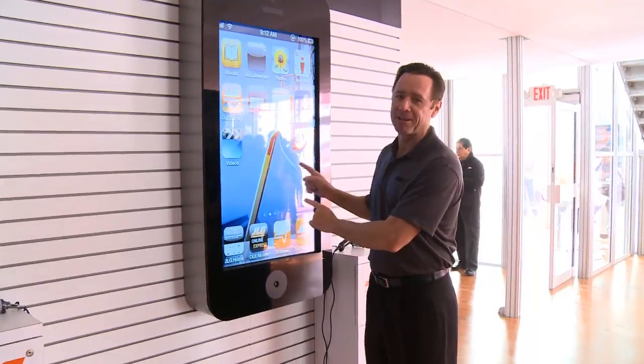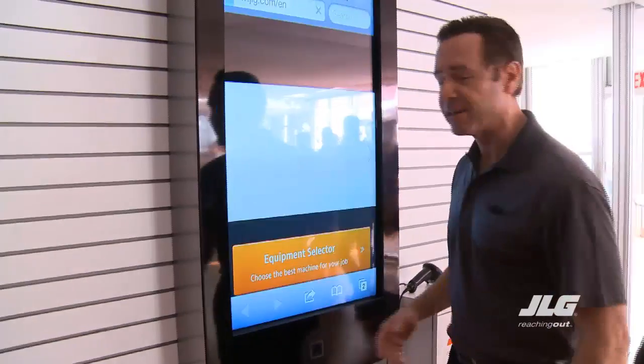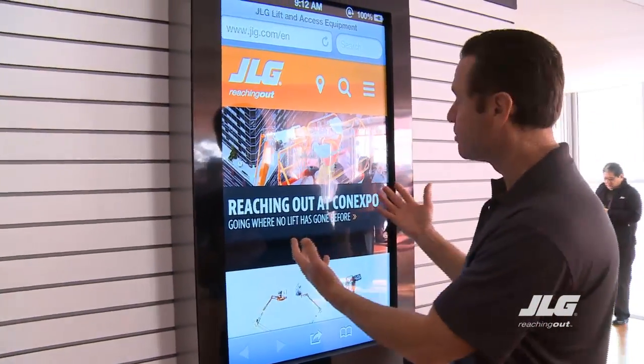This is the iPhone I was telling you about. Try putting that in your pocket — I don't think so, but it's really cool, very interactive. Let's say I want to go to the new JLG website. Well, there you have it. I pulled it right up.